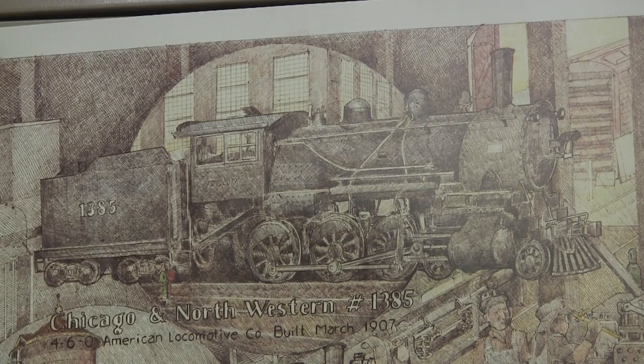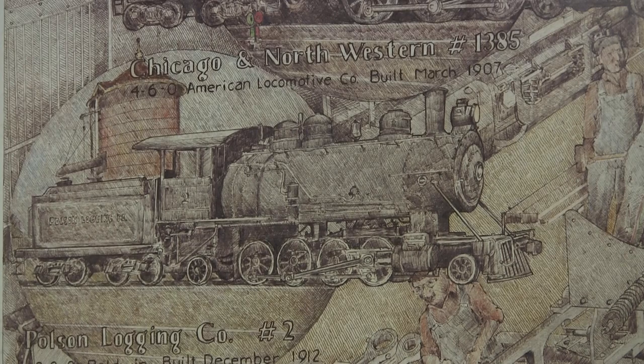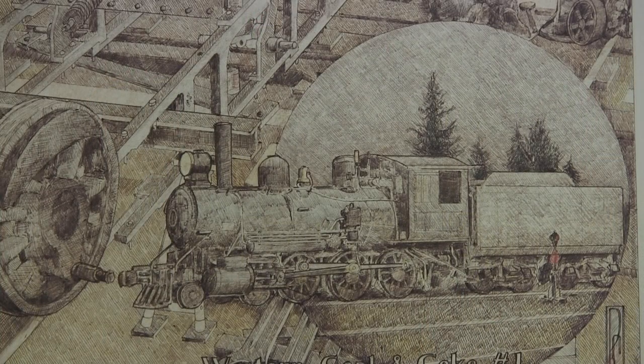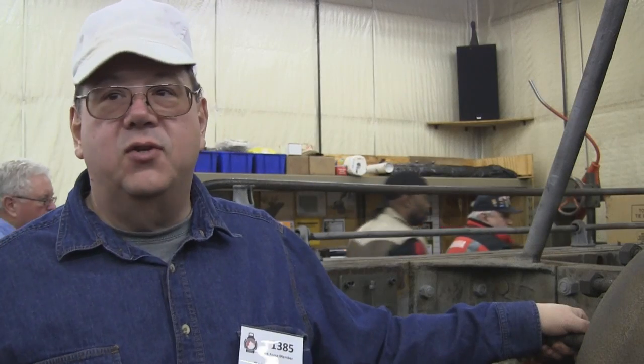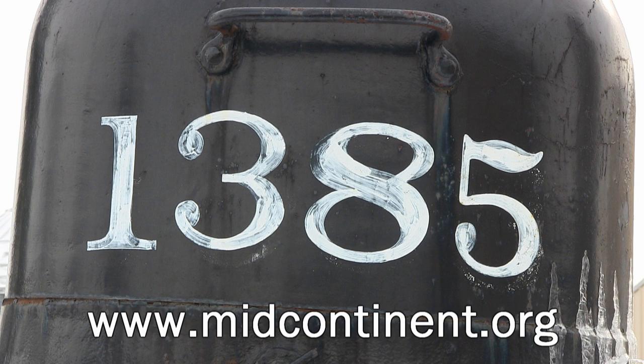A big part of our mission statement is education — we want to teach people how to maintain these machines so we'll be able to enjoy them when we're too old to do it ourselves, and to teach people the experience of railroading. Another part of our mission statement is to operate a demonstration railroad demonstrating turn-of-the-last-century short-line railroad. There are many ways to help, and if nothing else, tell someone else about it. For more information on the rebuild of the Chicago and Northwestern 1385, or to help contribute, visit the Mid-Continent Railway Museum's website at www.midcontinent.org.